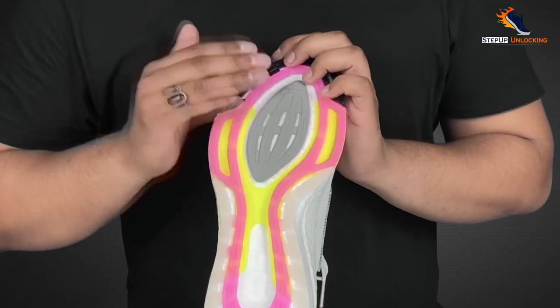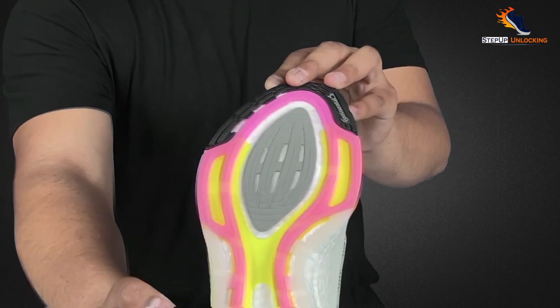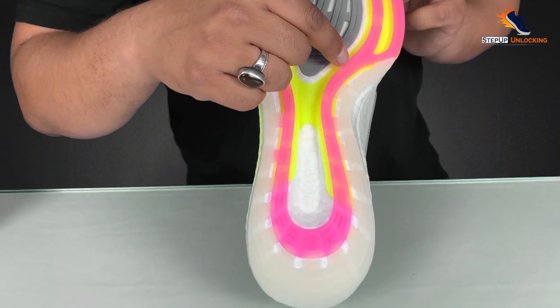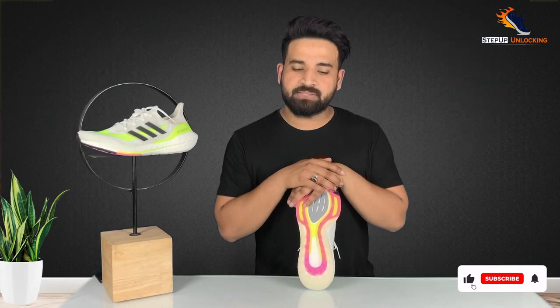Now we are going to talk about this shoe's outsole. This shoe is very innovative. As you can see in the video, there are different types of rubber used. First of all, we are going to talk about the clear rubber, which you can see in the mid-foot area.